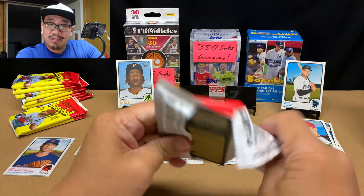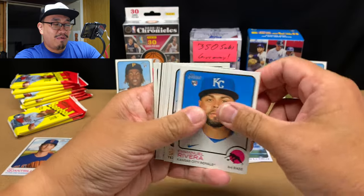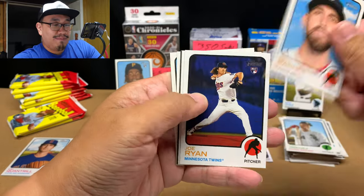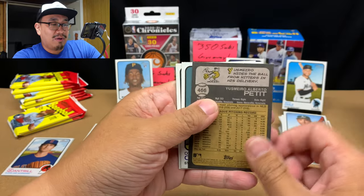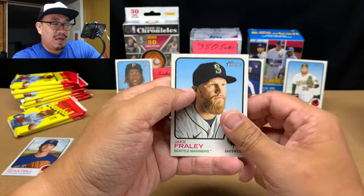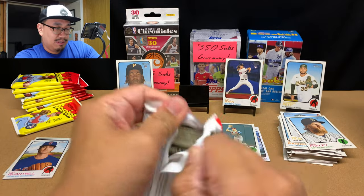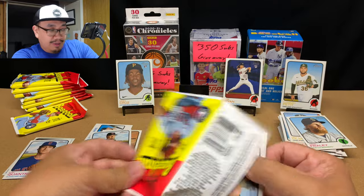I'll go through all these cards later and see if I got any short prints. Emmanuel Rivera — there's a good rookie — Nick Solak, Eloy Jimenez, Matt Barnes, Joe Ryan — there's another good rookie — Matt Olson, and another high number card.